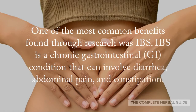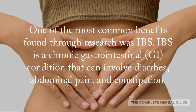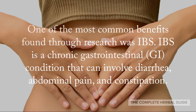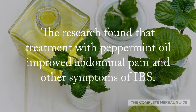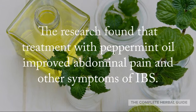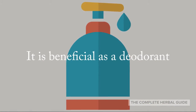One of the most common benefits found through research was IBS. IBS is a chronic gastrointestinal condition that can involve diarrhea, abdominal pain, and constipation. The research found that treatment with peppermint oil improved abdominal pain and other symptoms of IBS.